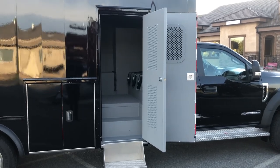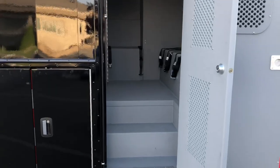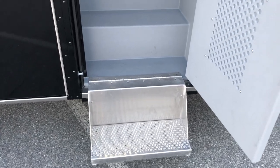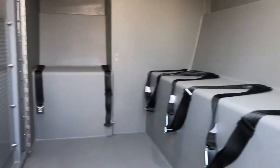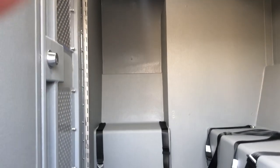Now let's take a look inside. The front compartment has seating for five. Like the rest of the interior, it's all aluminum construction. There's a flip-out step to get inside, and everything is covered with bed liner.